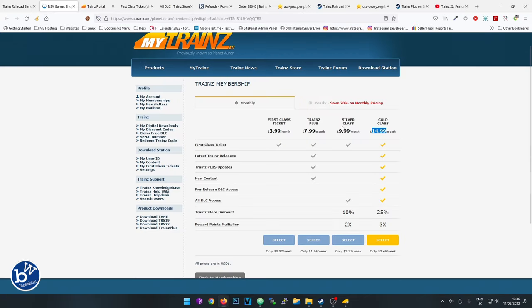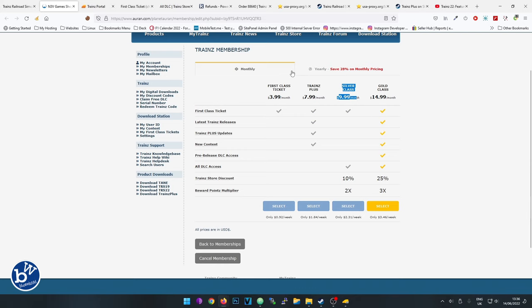There is another option you could consider - purchase the game and then take out a different subscription. They've got a Silver tier which they don't often mention: it's about £10 a month or £86-89 for the year. You don't get the game with it, but you get a First Class Ticket and all the DLC - the same as Gold - except the game is yours permanently. Maybe that's an option worth considering.